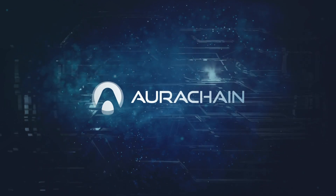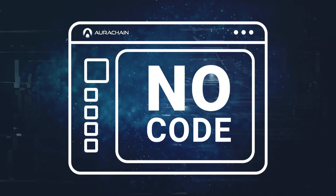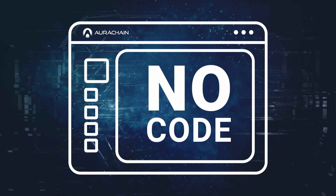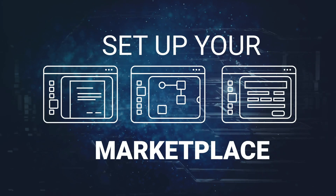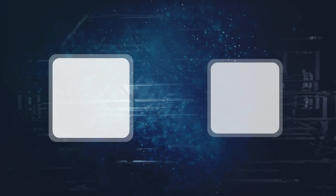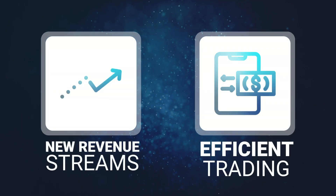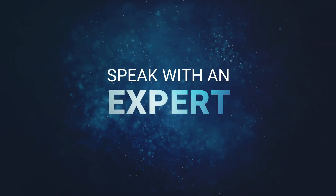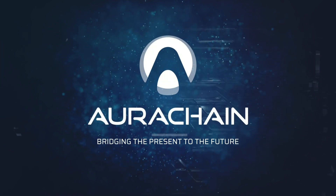That's exactly what the Arrowchain platform allows you to do. With our specialized no-code automation environment for developing blockchain applications, you can set up and roll out your very own marketplace for tokenized assets, opening the door to entirely new revenue streams and a much more efficient trading process. If you'd like to learn more, why not drop us a line and speak with an expert. Arrowchain — bridging the present to the future.